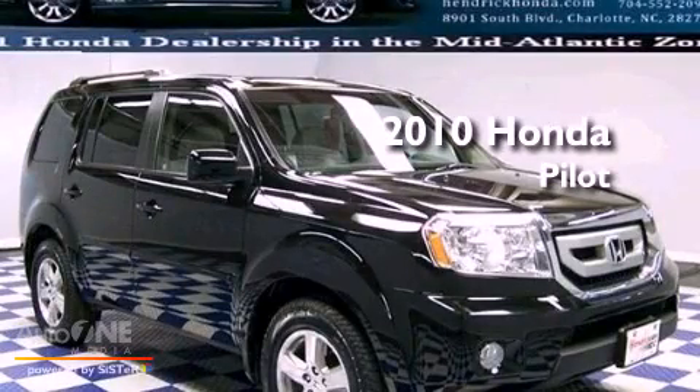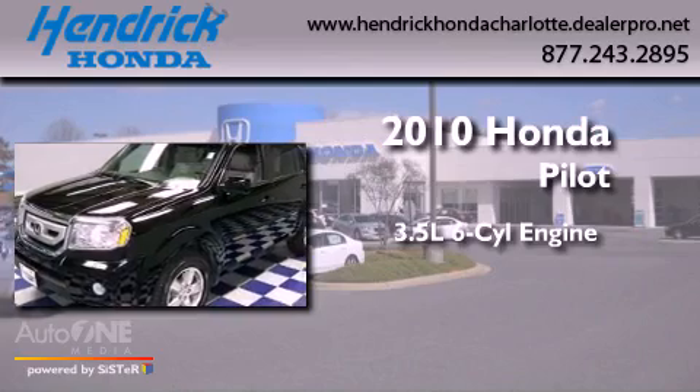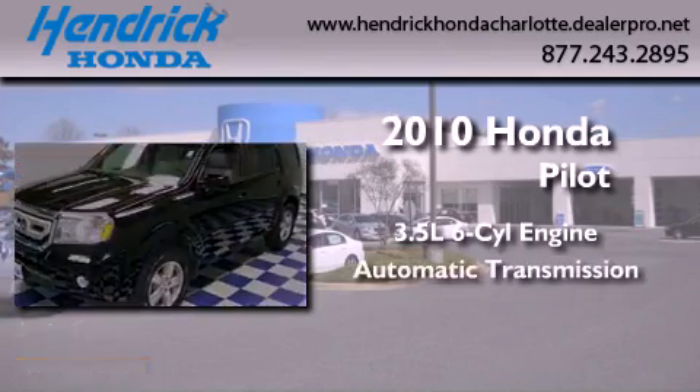This is a certified pre-owned 2010 Honda Pilot. It has a 3.5 liter 6-cylinder engine and an automatic transmission.